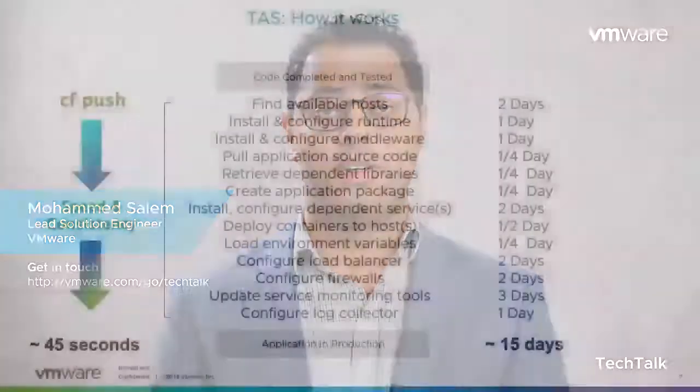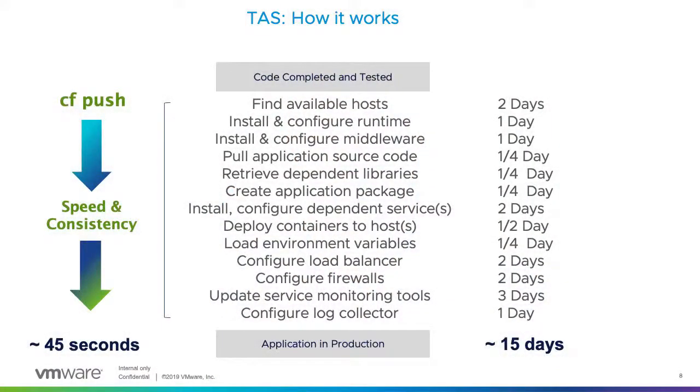Tanzu Application Service is designed for developers who want to run code without worrying about how. With a single command, cf push, your application will be ready and running in production. All the tasks normally required — converting an artifact to an image, finding a host, applying an image repository, finding available hosts, configuring load balancers and firewall rules — all of this is done for you in just a few seconds. Many customers are running this in production today.